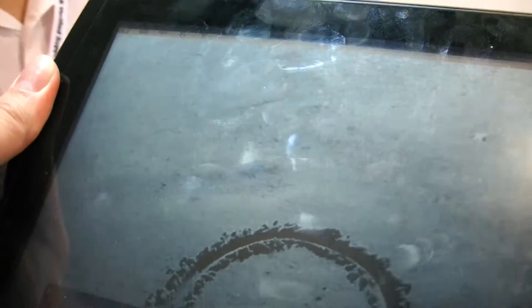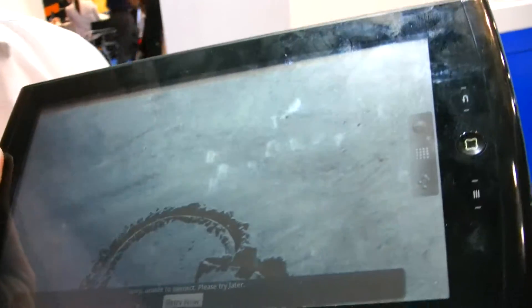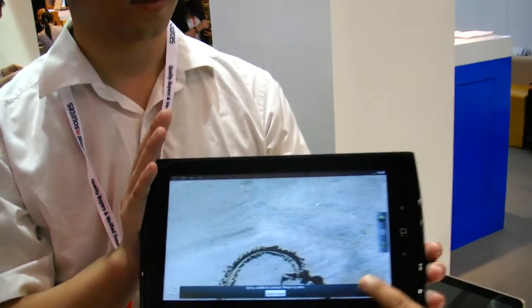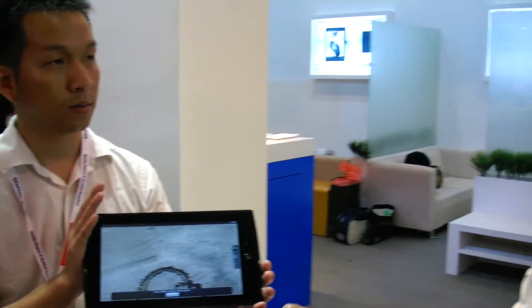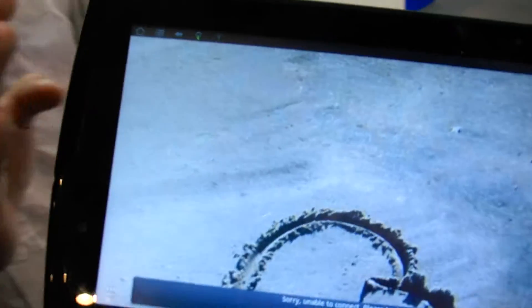The company has 20 engineers in Shenzhen. Asked whether they used a normal touch panel or a special touch panel for the Pixel Chi, they confirm this is a prototype — only one has been made so far.